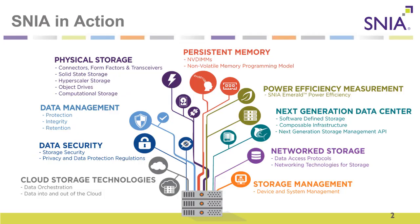SNIA is involved in a lot of different technologies around storage, from cloud storage, data security, data management, physical storage including the new computational storage, persistent memory, power efficiency measurement including our new SNIA Emerald power efficiency which is now an ISO standard, next generation data center technologies, network storage, and storage management.